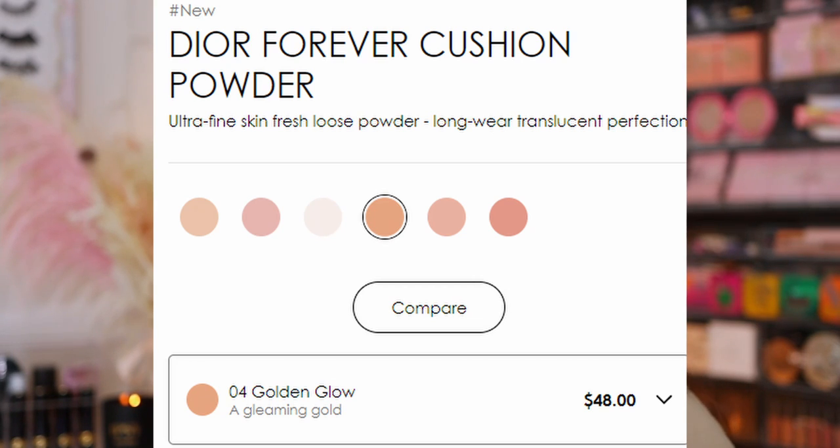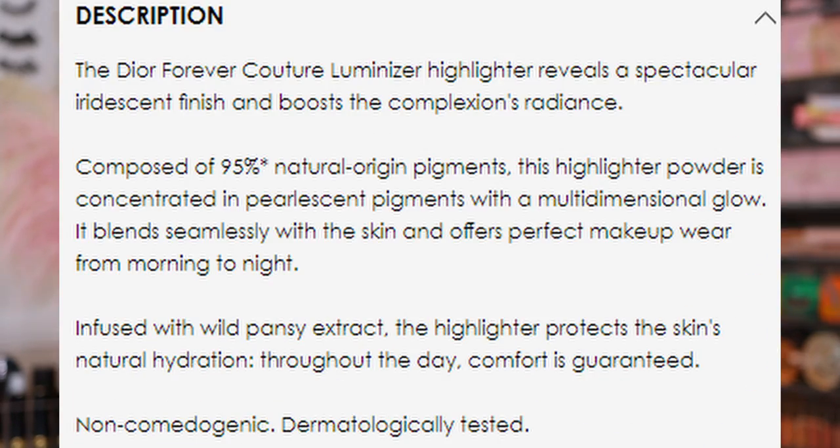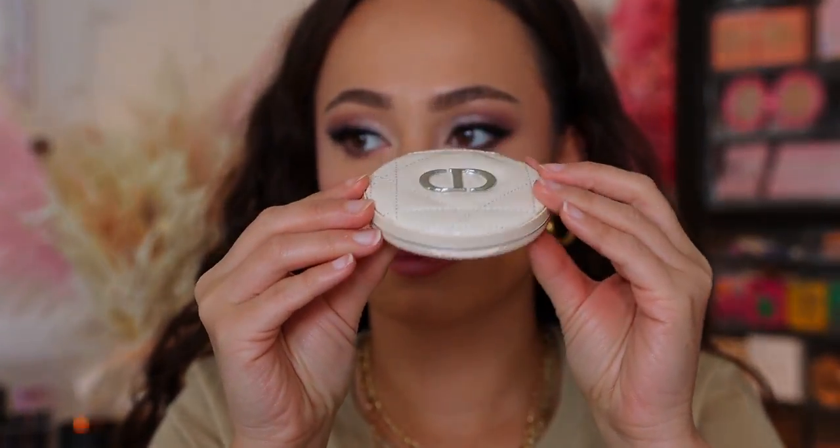I ordered online and haven't even opened them yet. They come in these boxes. I picked up three shades — there are six total. As of right now, they seem to only be available on the Dior website. These are a long-wear highlighter with 95% natural origin pigments. The packaging is this white compact they've been coming out with — it's so pretty and it matches the Forever Natural Bronze.